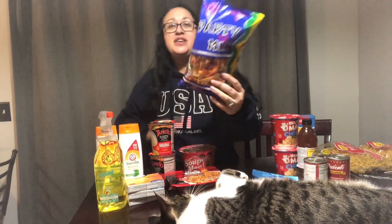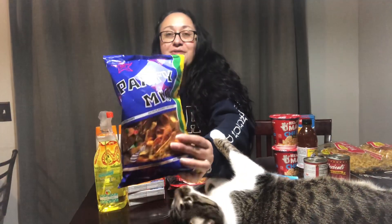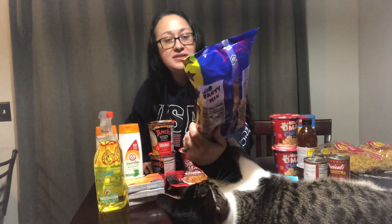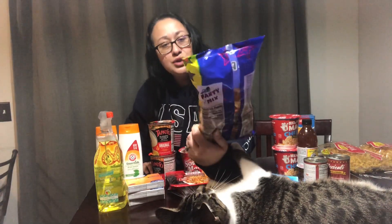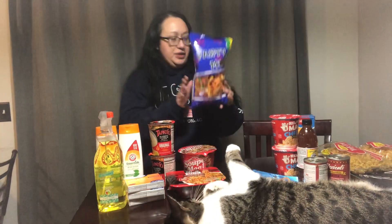This is my very favorite chip party mix snack from the Dollar Tree. I love getting these. It has the corn chips, the fake Doritos, it has pretzels in it. It's like a really cool mix.